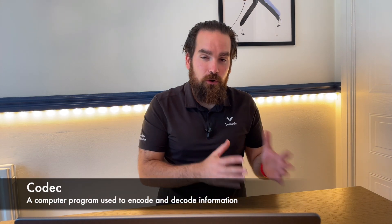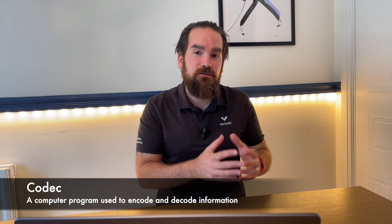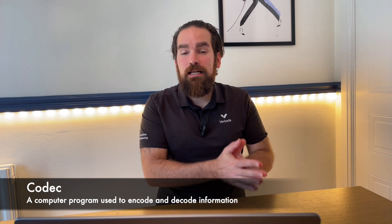Taking a step back, a codec, which is short for coder-decoder, is a piece of computer algorithm that allows you to efficiently store and transmit information such as pictures, audio, and video. Even for those of you less technically inclined, I'm sure you have heard of things such as JPEG and MP3 — these are just names used for well-known codecs when it comes to pictures or audio.